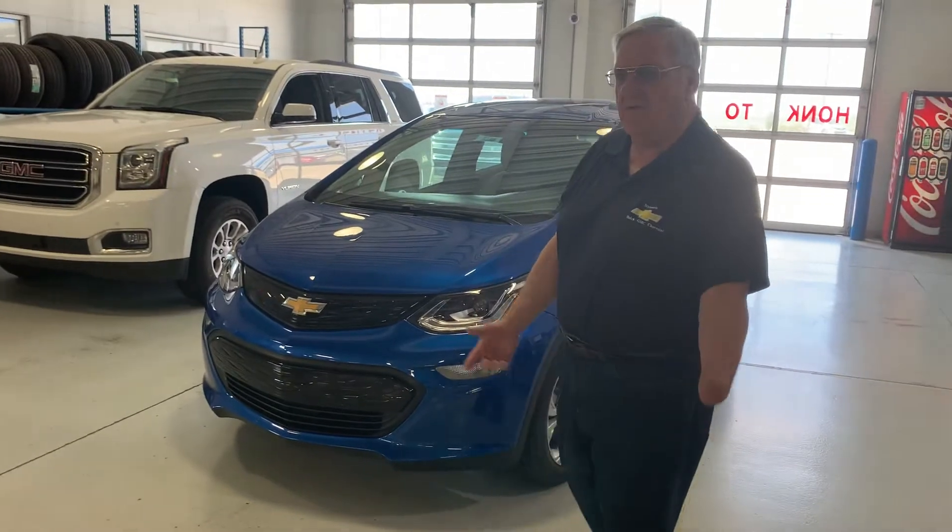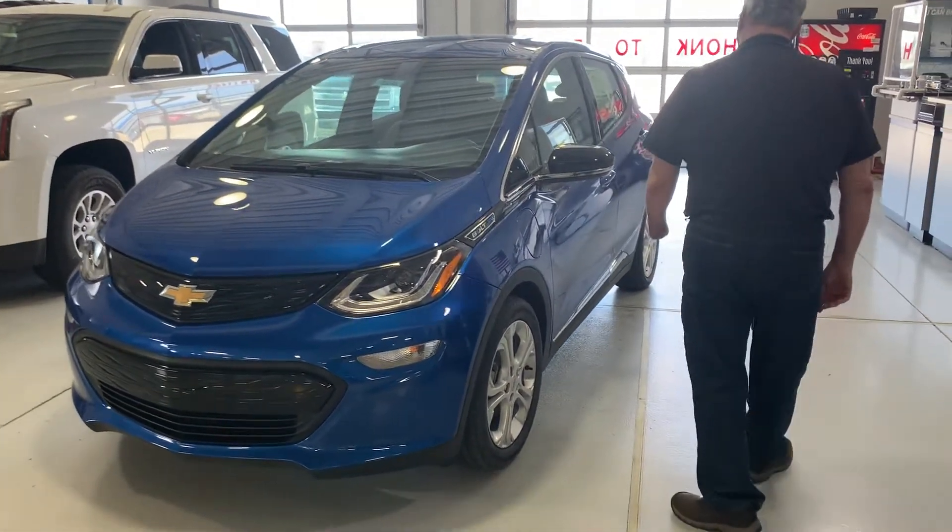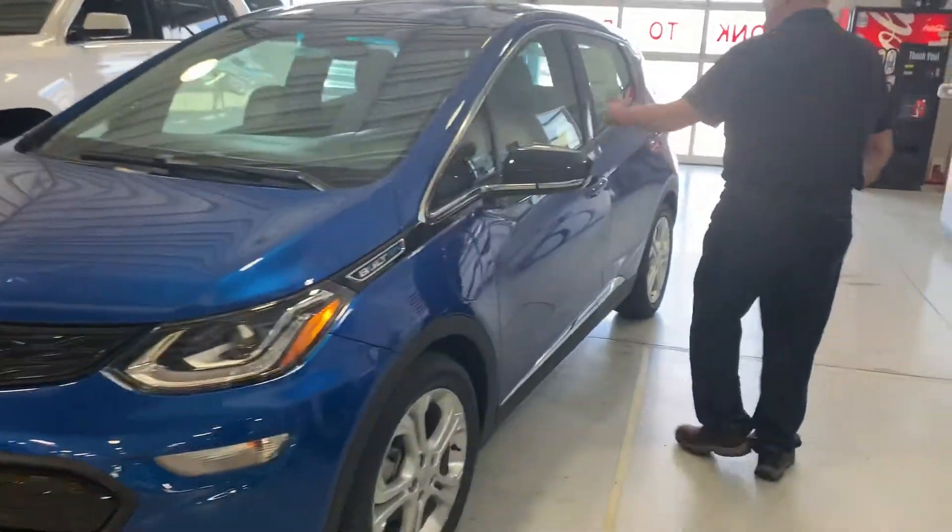Hello, this is Eli Schlatter here at Stikeman's River Lane. I want to shoot a quick video on this 2020 Colt EVD. It's a real nice little unit.